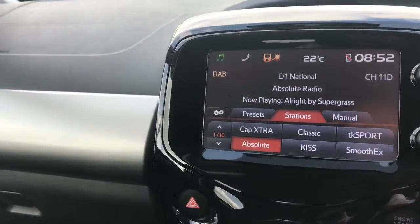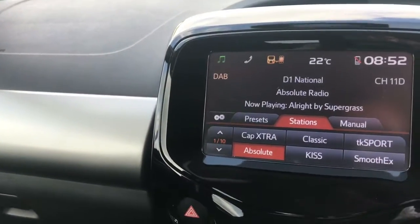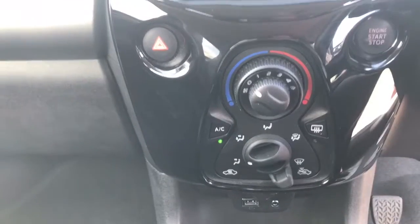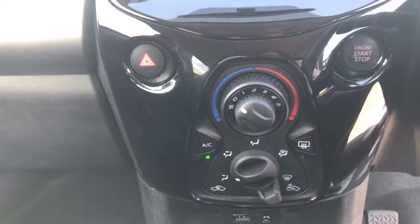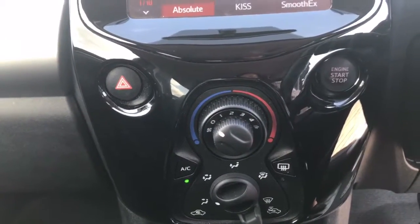Inside you've got a touch screen multimedia centre with digital AM and FM, telephone capability, air conditioning controls, and keyless entry. You can also see that stop/start engine button to the right.